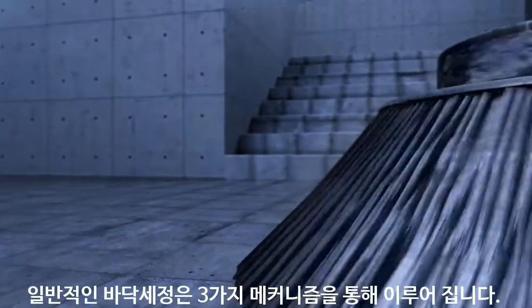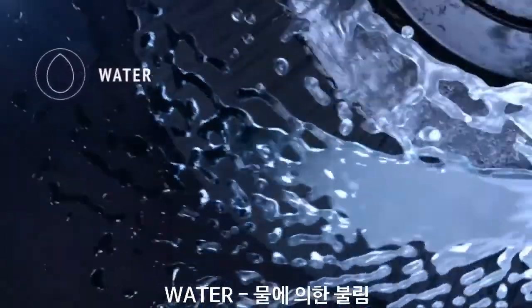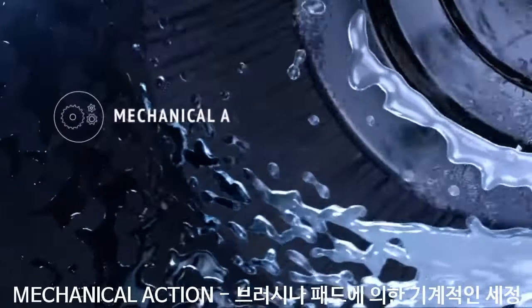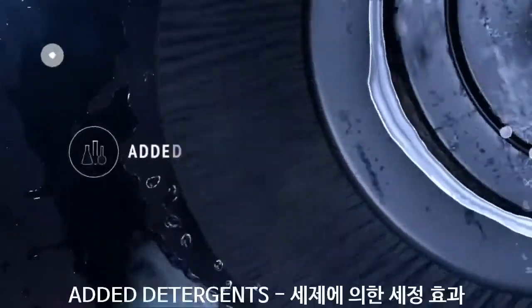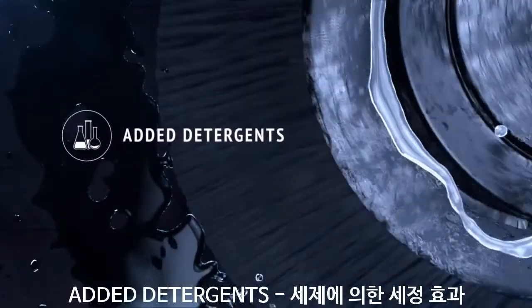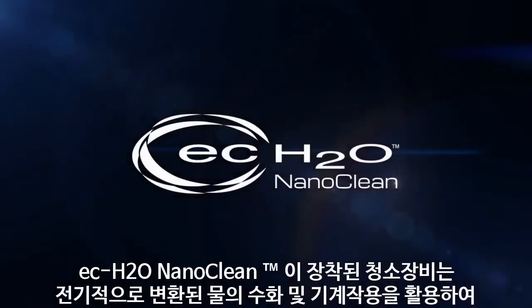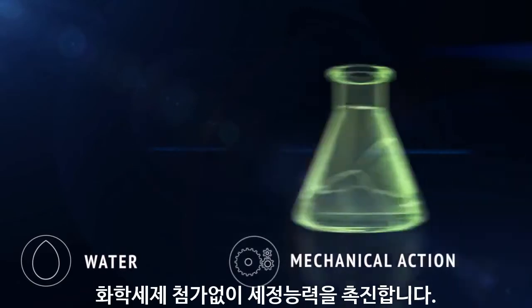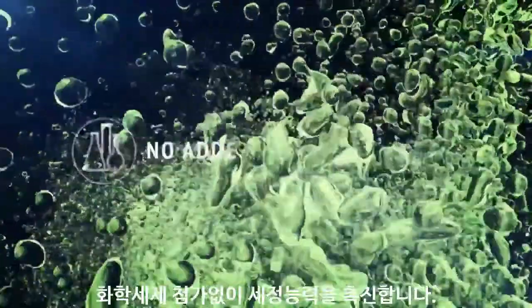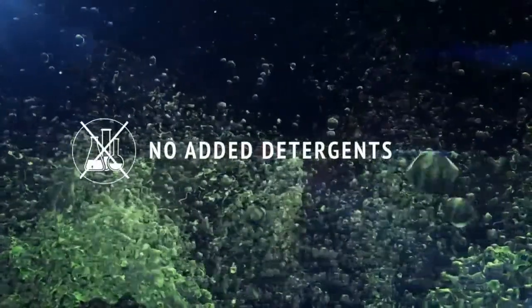Traditional floor scrubbers clean through three mechanisms: hydration by the water being deposited, the mechanical scrubbing action of the brushes or pads, as well as the cleaning effects of any detergent added to the solution. Scrubbers equipped with EC Water NanoClean Technology still leverage the power of hydration and mechanical action, but instead of an added detergent, rely on electrically converted water to promote the cleaning power of the solution.